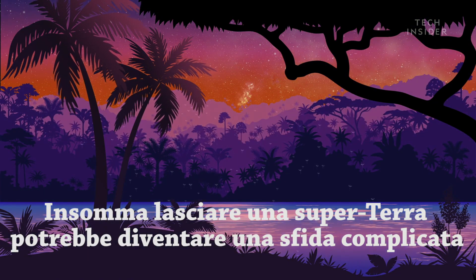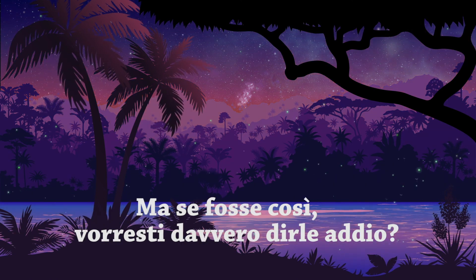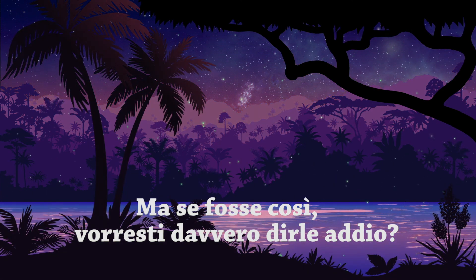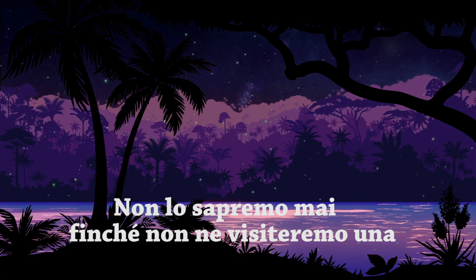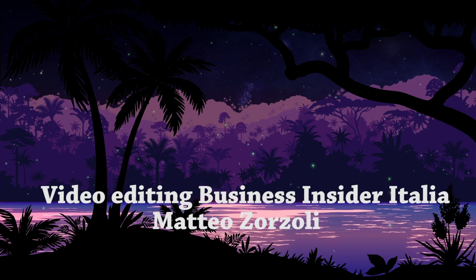Suffice it to say, leaving a super-Earth would be a far greater challenge. But if it looked like this, would you really want to say goodbye? We'll never know for sure until we visit one. What questions do you have about space? Leave your queries in the comments below. And thanks for watching.